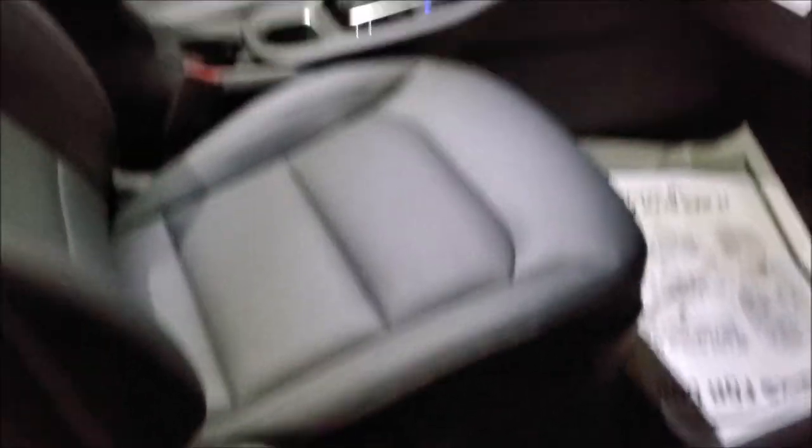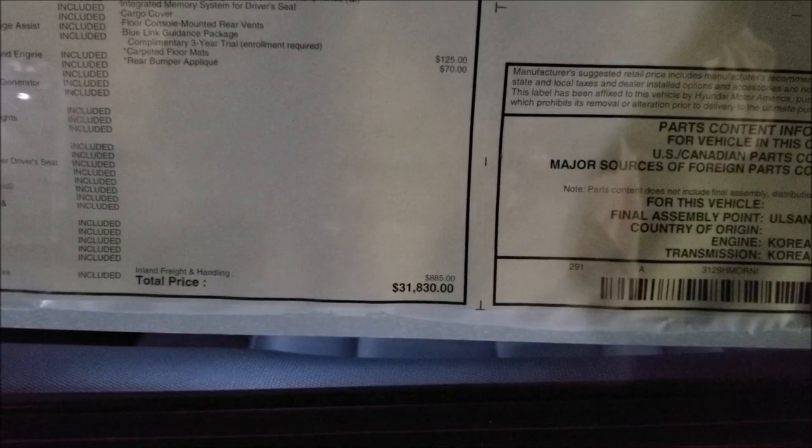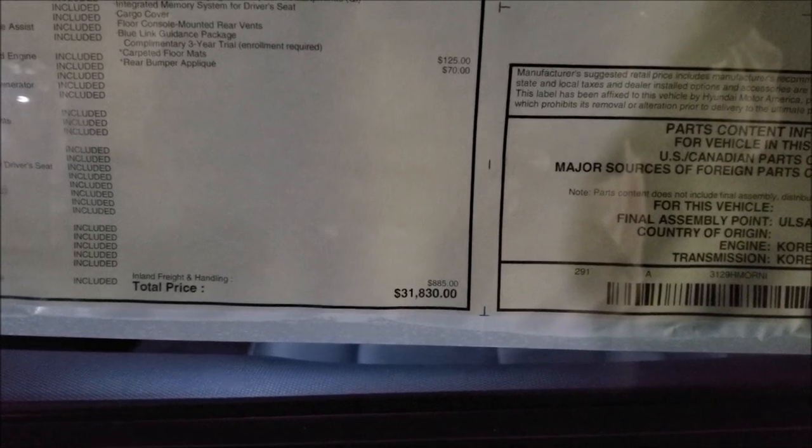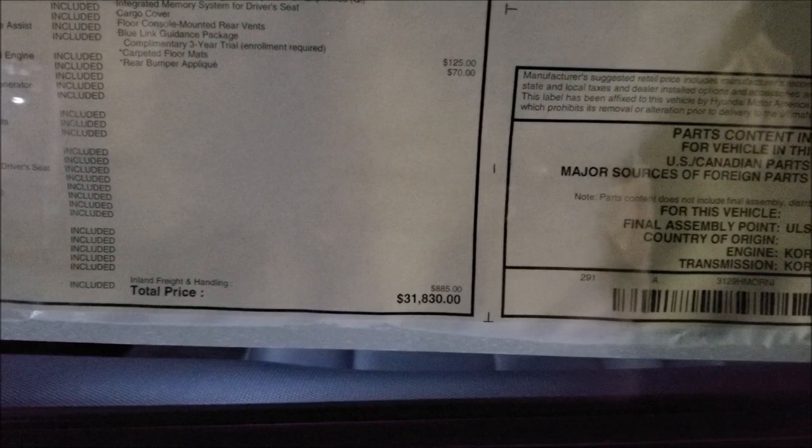The driver's seat is power adjustable and the passenger side is manual. With this limited trim and all the options you see here today, it'll run you about $31,830 — not bad.